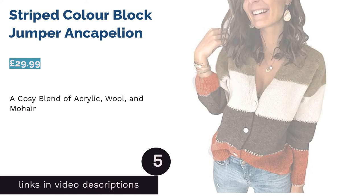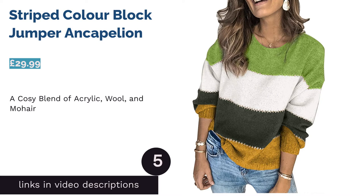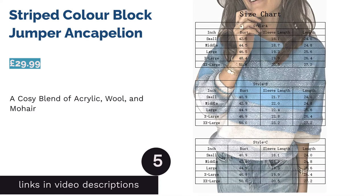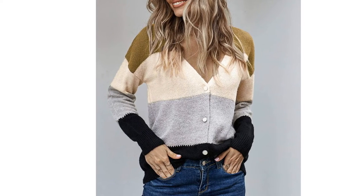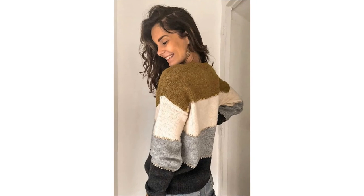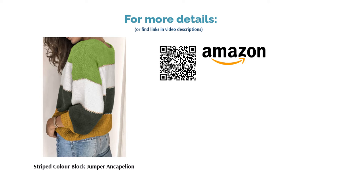The next product is the Striped Color Block Jumper by Ankerpellion. While this cardigan uses block colors to add interest, the muted tones of black, white, and brown means that it's easy to wear with almost anything in your wardrobe. The mix of synthetic fibers with wool and mohair will keep you warm and it's suitable for popping into the washing machine, only on a cold wash setting though. Best of all, this cardi comes in a huge range of sizes that won't leave anyone out.